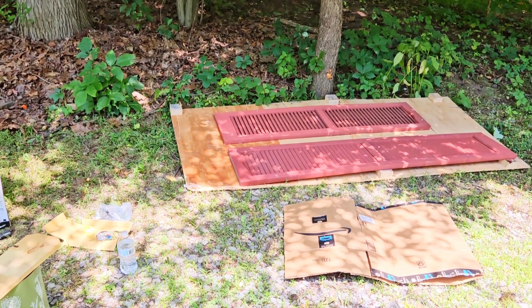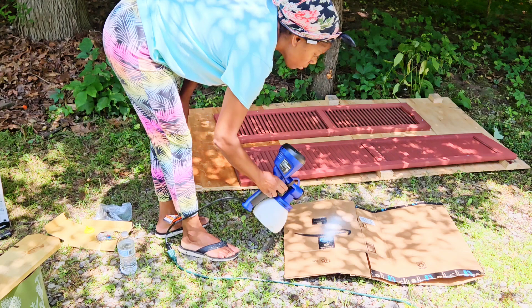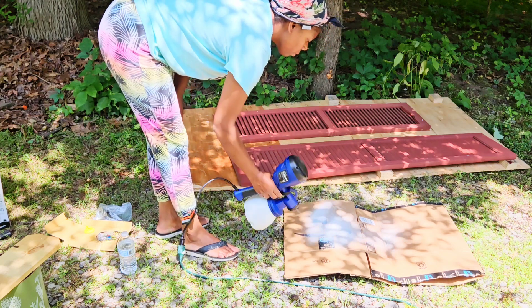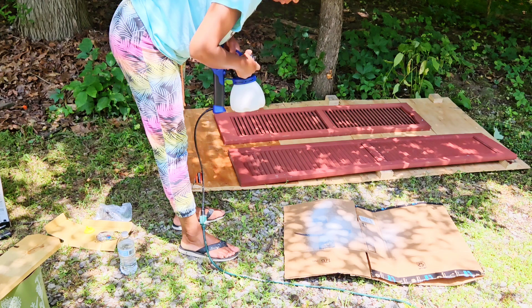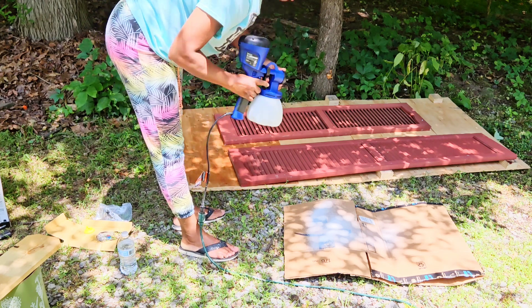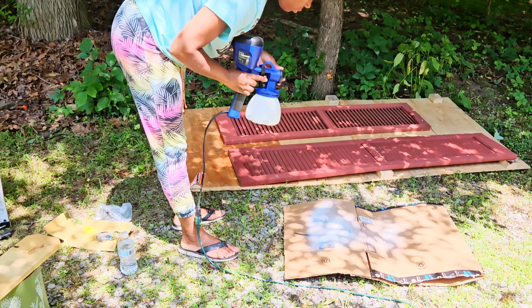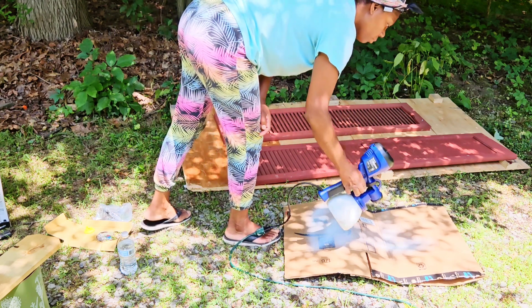The lady at Lowe's gave me a primer to use so it would bond properly. I'm showing you guys so please don't ask me later because I won't remember — my brain has limited capacity because I gotta keep learning new stuff. I can't keep old stuff in my head.